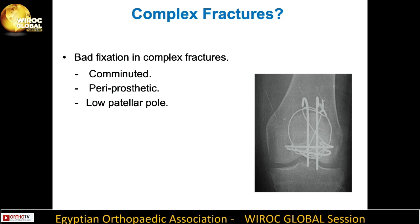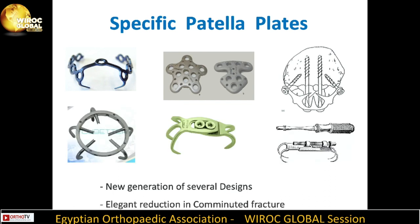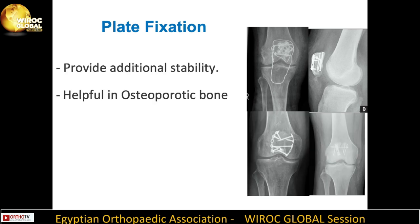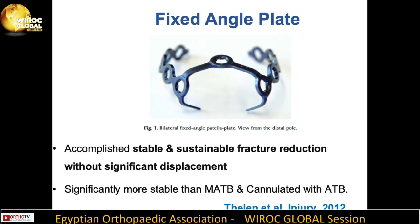There is usually concern for fixation in complex fractures including comminuted, periprosthetic, and distal patellar pole fractures. This led to the development of specific patellar plates with new-generation designs providing an elegant fixation method in comminuted fractures. Plate fixation provides additional stability, is helpful in osteoporotic bone, and showed good to excellent results in biomechanical testing. One study showed that fixed-angle plates accomplish stable and sustainable fracture reduction without significant displacement, and were found significantly more stable than modified anterior tension band and cannulated screws with anterior tension band.